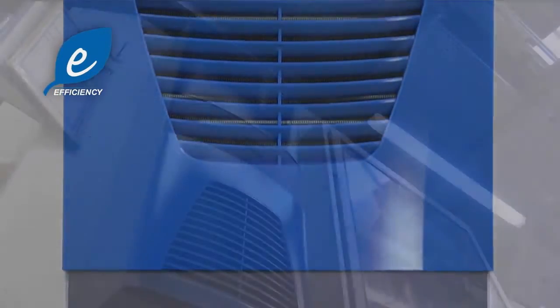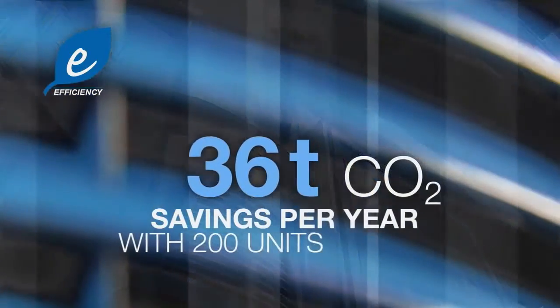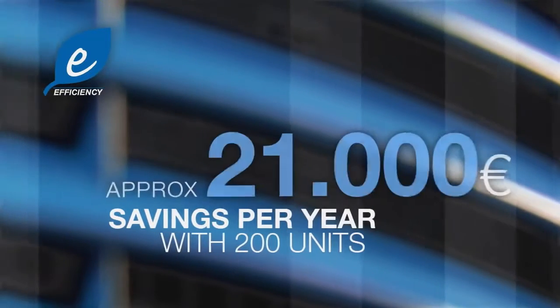Rittal cool-efficiency cooling units save up to 45% on your energy costs while still delivering the same cooling output. A company that uses 200 cooling units can save 36 tons of CO2 and almost 21,000 euros annually.